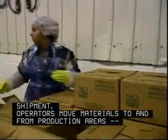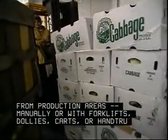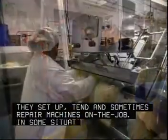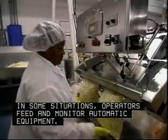Operators move materials to and from production areas, manually or with forklifts, dollies, carts or hand trucks. They set up, tend and sometimes repair machines on the job. In some situations, operators feed and monitor automatic equipment.